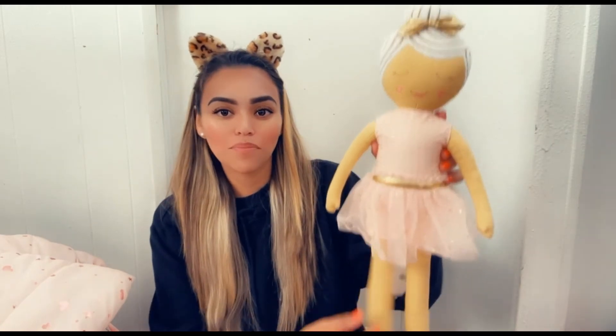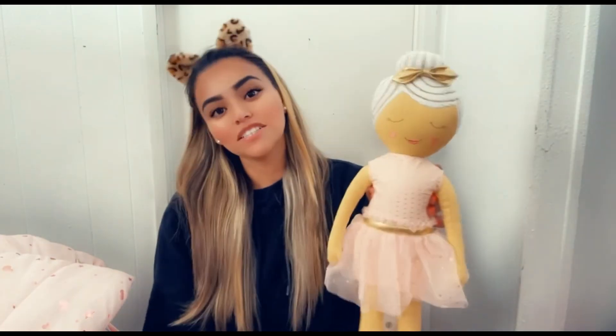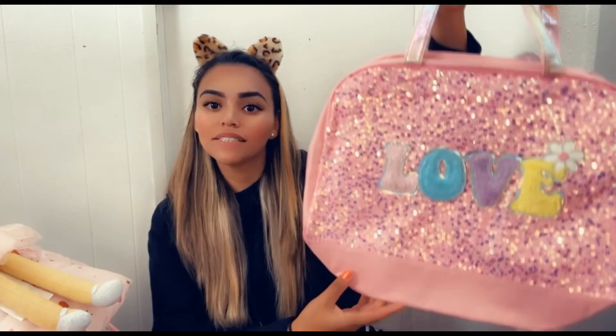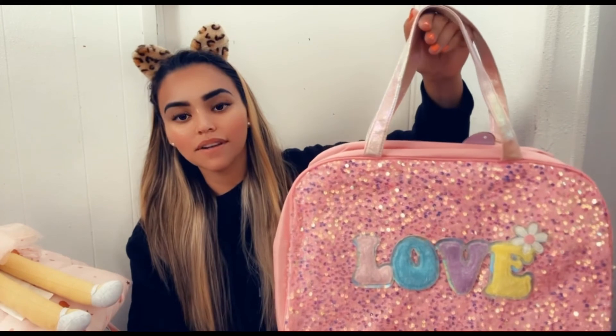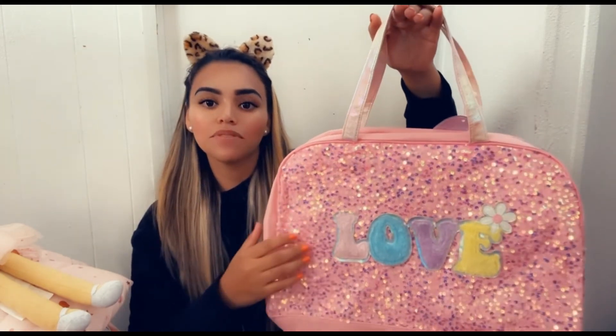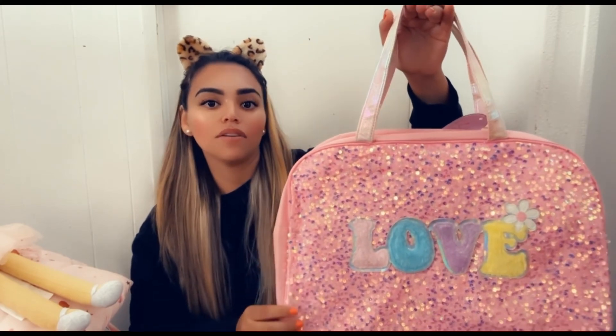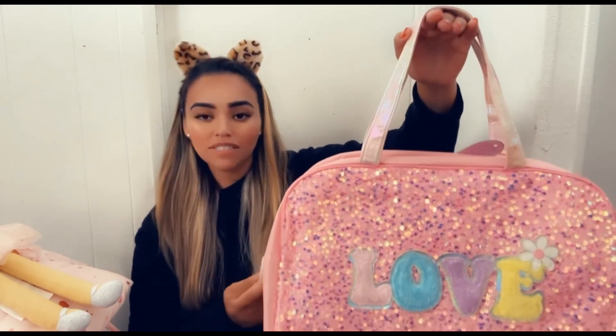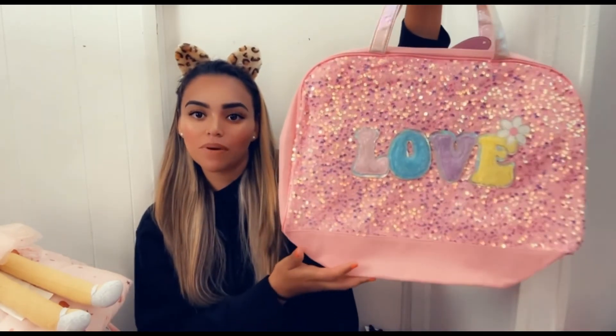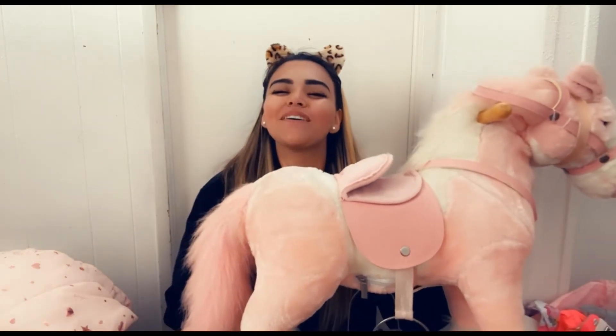I also grabbed her this really pretty pillow doll — isn't she the most adorable little thing with her little ballerina shoes and tutu? She's from Target; I'd been eyeing her for a while. I also grabbed this really pretty tote bag so when we travel or go on weekend getaways and day trips, I can put her diapers, bottles, extra clothing, or snacks in it — $7.99 and I couldn't pass up all the sparkle. Lastly, Joey got her this pretty rocking horse.